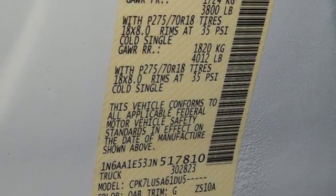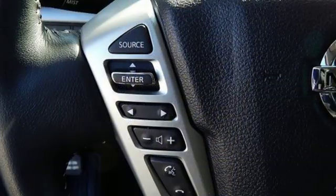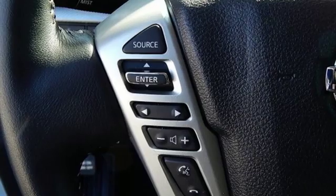Power heated mirrors, dual zone climate control, aluminum wheels, shocks, and V8 engine.